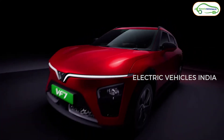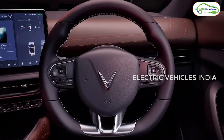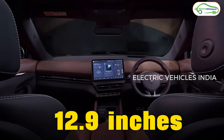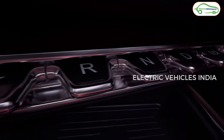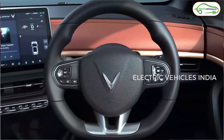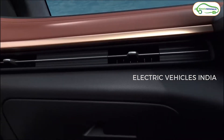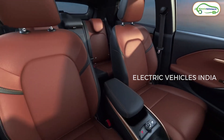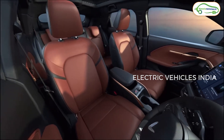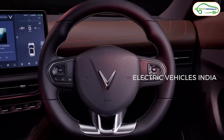Coming to the features, both cars have clean and minimalistic interiors with no conventional driver dashboard — all controls are on a single 12.9-inch infotainment screen. The company has used vegan leather on the seats, dashboard, doors, and armrests. There are 8-way power adjustable seats with ventilation for the front two seats, an 8-speaker audio system, and both the VF6 and VF7 support OTA updates.